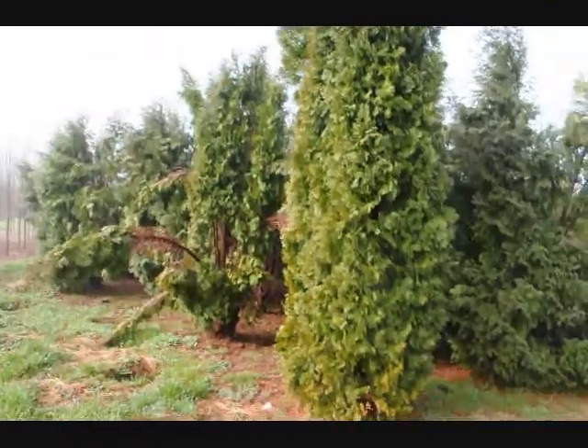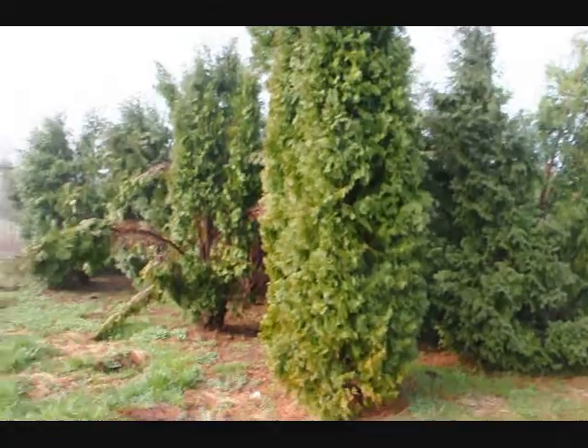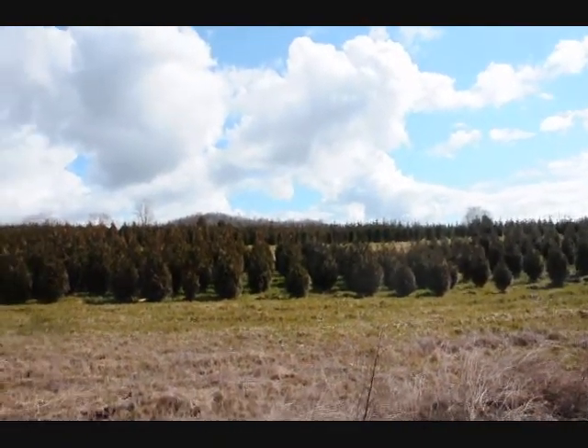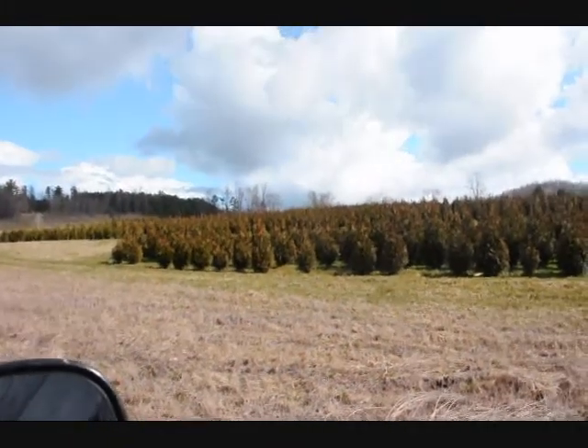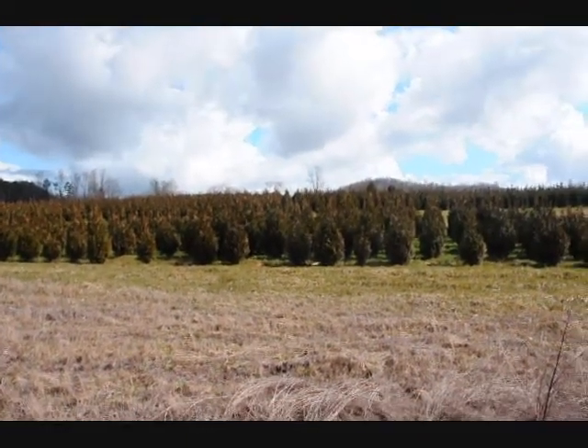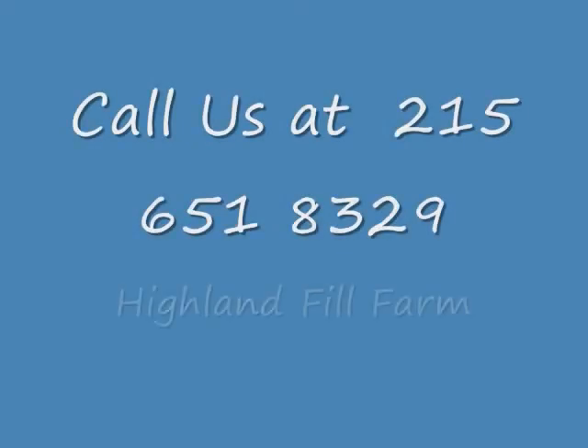These are 5 to 6 and 4 to 5 foot Green Giant arborvitaes. We've got plenty of them here. Give us a call at 215-651-8329.